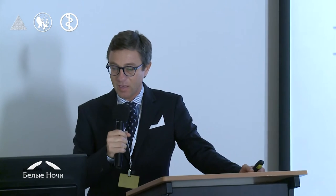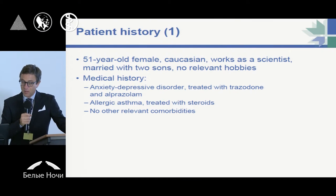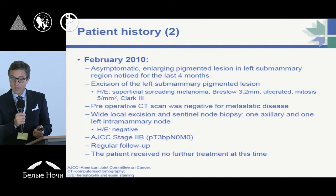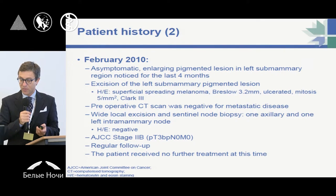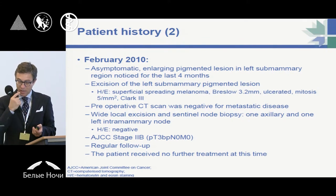We move on with a case of a patient developing an advanced melanoma. This was a 51-year-old female, Caucasian, and her medical history was characterized by an anxiety-depressive disorder in therapy and allergic asthma, but no other relevant comorbidities. In February 2010, she was asymptomatic and noticed an enlarging pigmented lesion of the left submammary region, which was growing quite fast. It was excised, showing a superficial spreading melanoma with a Breslow of 3.2 millimeters, ulcerated with high mitosis, and a Clark level of 3.